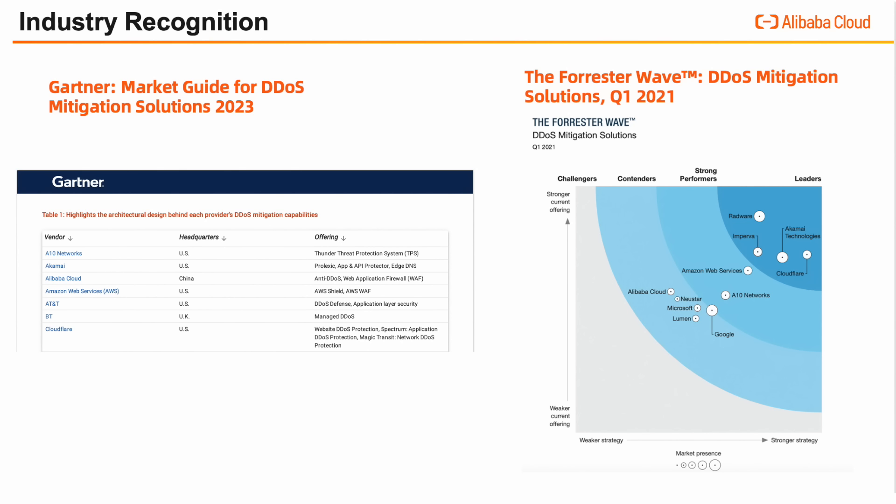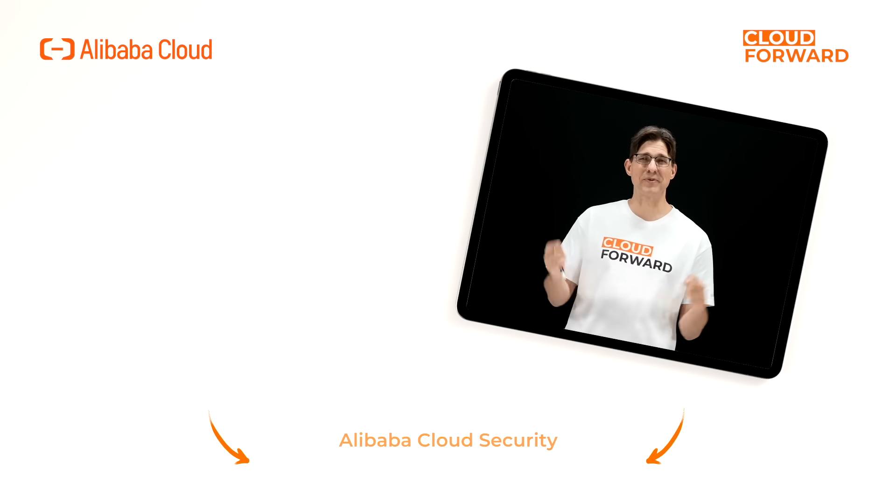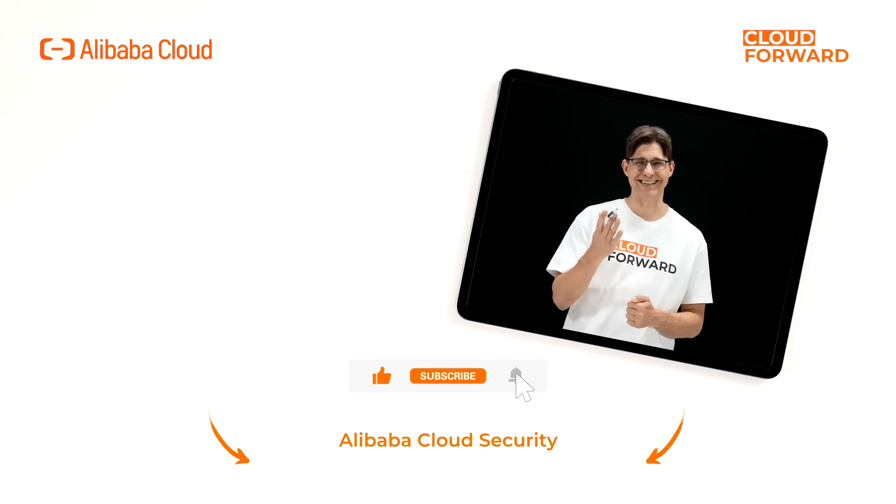Alibaba Cloud anti-DDoS, employing the DDoS protection system used by Alibaba Cloud's own platform, has built DDoS scrubbing centers globally with a total protection network bandwidth of over 10 terabytes per second. By ensuring the operations of global businesses such as Tmall, Taobao, and Ant Group, it has accumulated a wealth of DDoS protection experience. It has also been included several times in Gartner and Forrester evaluations. If you are keen to know more about Alibaba Cloud security, click the link in the description below, and don't forget to subscribe to this channel for more videos of Cloud Forward in the future.